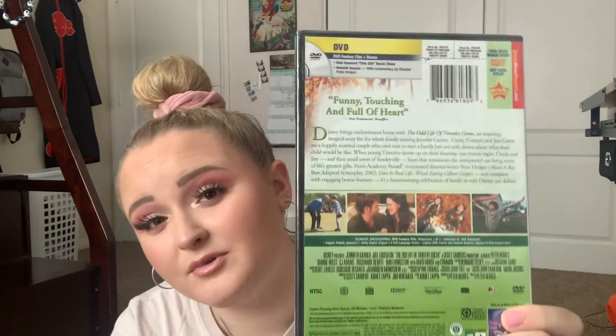Another honorable mention that I've never watched — it's still in the plastic — is The Odd Life of Timothy Green. I got this from Disney Movie Rewards for free; it was like a random DVD where you didn't know which one you were getting, you didn't get to pick. I've heard really good things about this movie but I just haven't taken the time to watch it. It's still in its plastic wrap — I haven't even opened it.